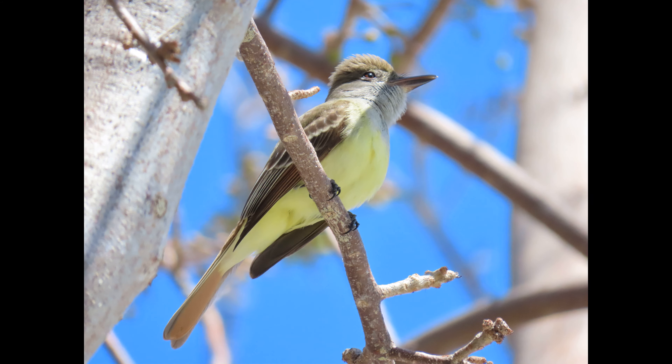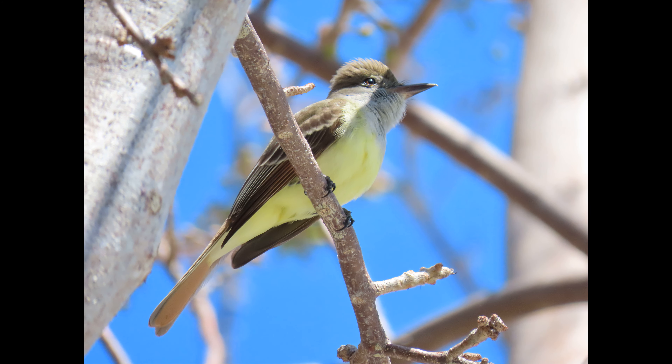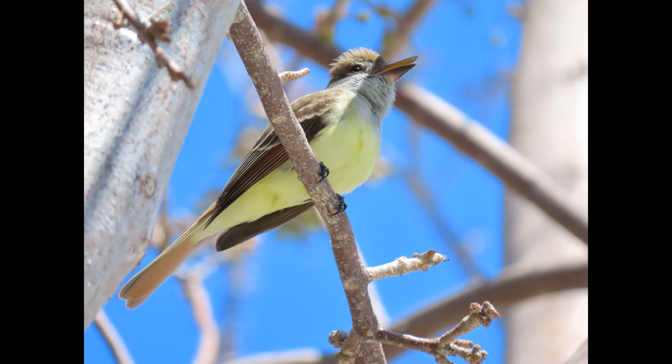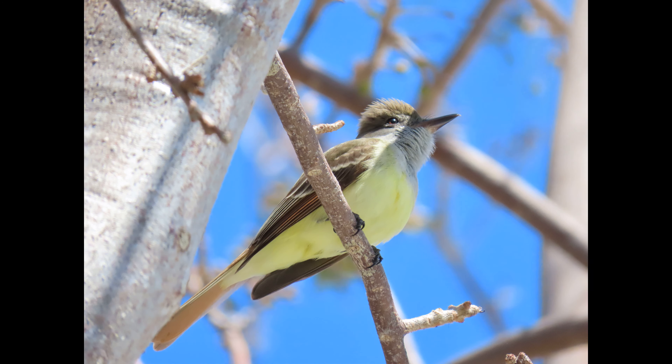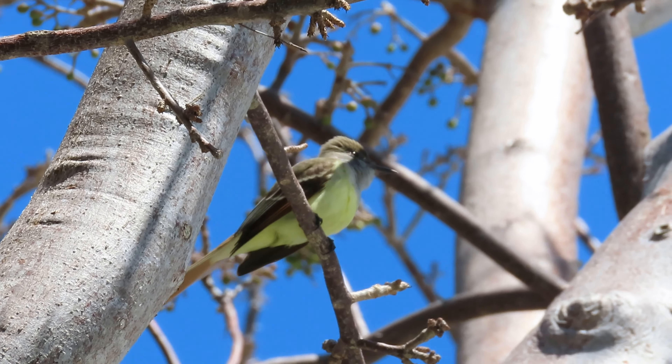Dead snags and dying trees are important sources of the cavities they need for nesting. I find them on forest edges, on edges of tropical hardwood hammocks, and near snags. I'm not sure about mangrove areas, but actually yes — I do see them in the super tall black mangrove areas down here.